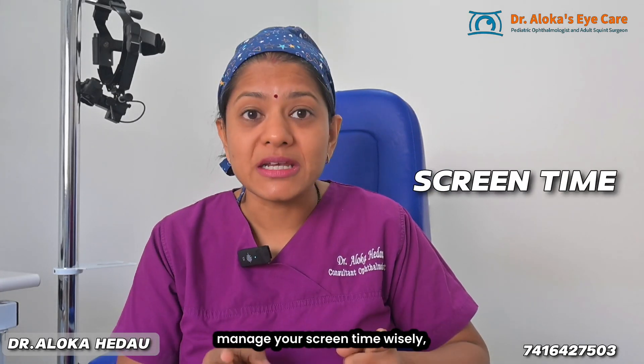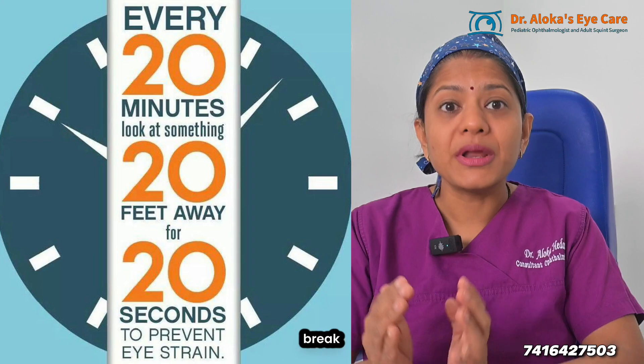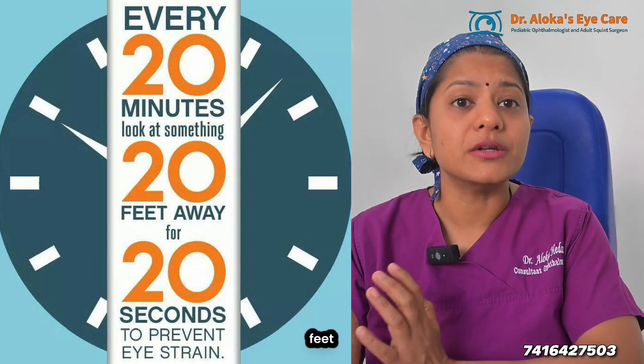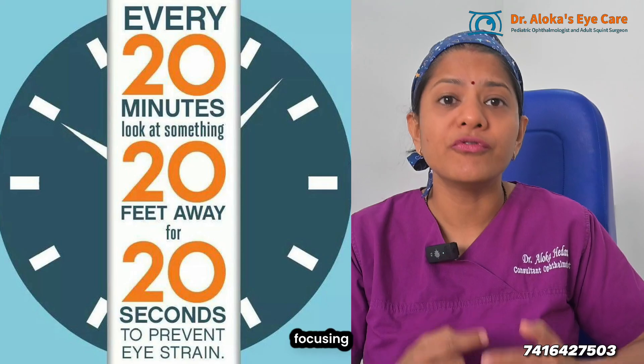Here's a bonus tip: manage your screen time wisely. Give breaks to your child. Use the 20-20-20 rule — that is, every 20 minutes, take a 20-second break and look at something 20 feet away. This reduces eye strain and helps maintain healthy focusing habits.